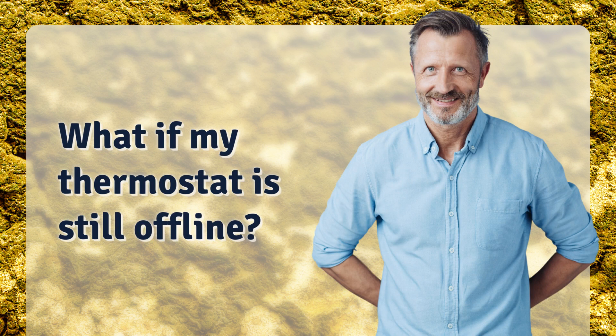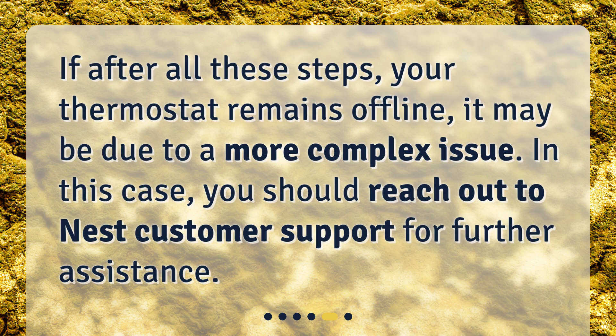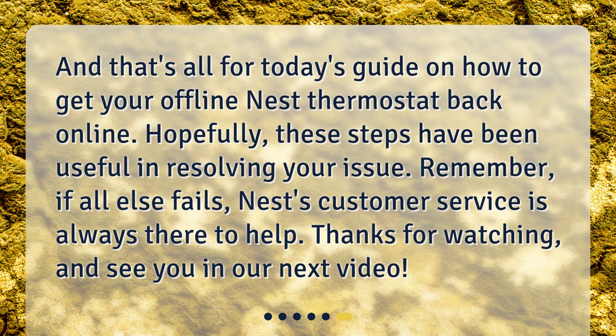What if my thermostat is still offline? If after all these steps your thermostat remains offline, it may be due to a more complex issue. In this case, you should reach out to Nest customer support for further assistance. That's all for today's guide on how to get your offline Nest thermostat back online. Hopefully these steps have been useful. Remember, if all else fails, Nest's customer service is always there to help. Thanks for watching, and see you in our next video.